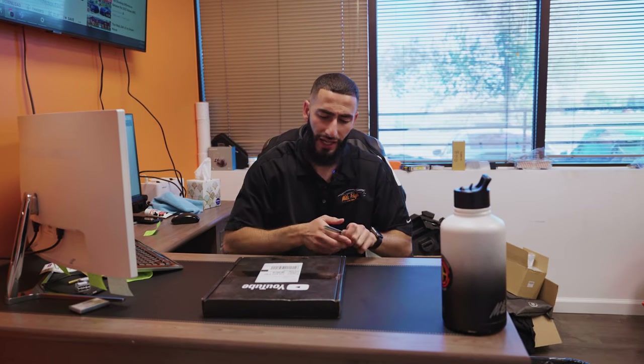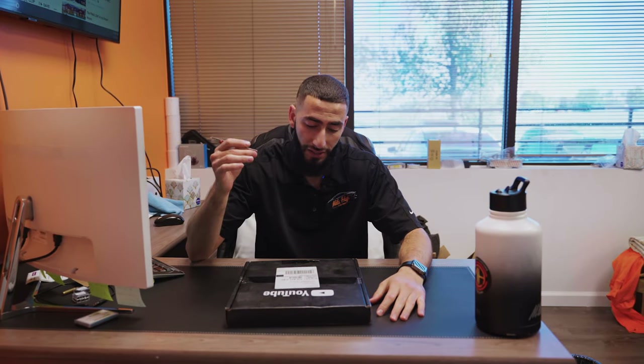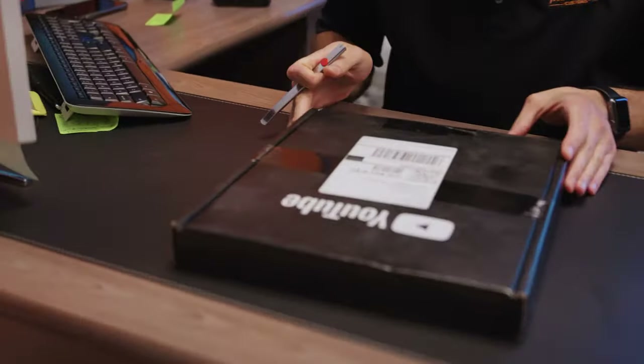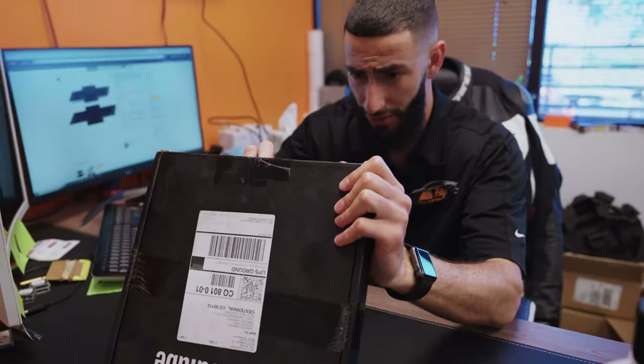So, we just got a special package from YouTube. I'm not entirely sure exactly what it is. I'm guessing it is our 100K plaque, so I'm going to go ahead and open it up. It actually got here last week, however I was out of town. Thankfully, the guys actually waited until I got back so we can shoot a video for you guys to show you exactly what's in it. I honestly have no idea how it looks. I'm guessing it's like silver or glass. So this is a first for both of us.